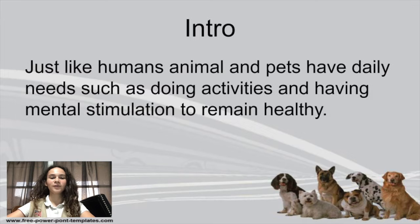Hello, my name is Christine. I am from Cube 1065. I am currently doing my silver project on mental stimulation for animals.